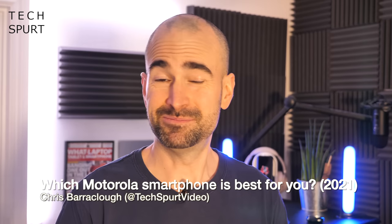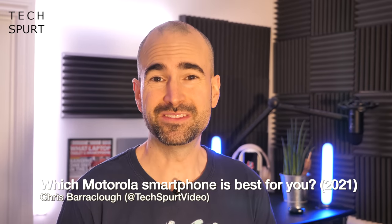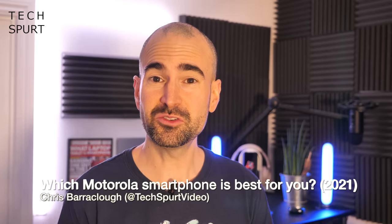Things have been rather different — let's face it, pretty rough in 2020 — but one thing that most definitely has not changed is the sheer number of smartphones that Motorola has put out across the past 12 months. I've personally covered over a dozen of them right here on TechSpert.